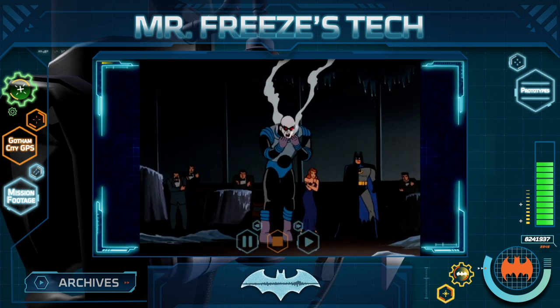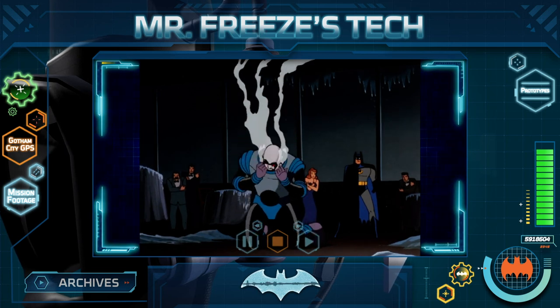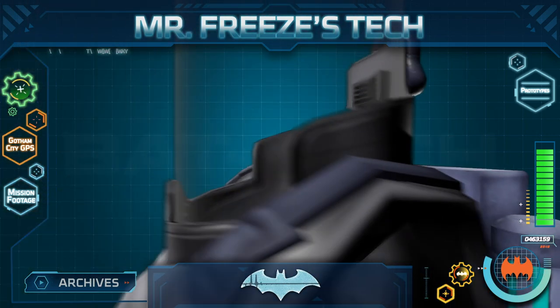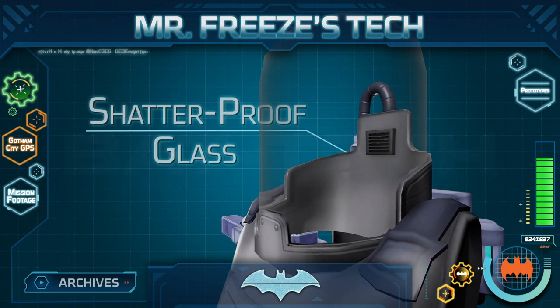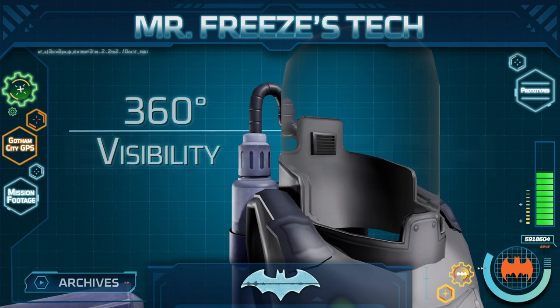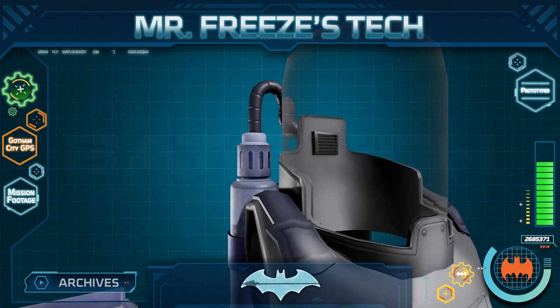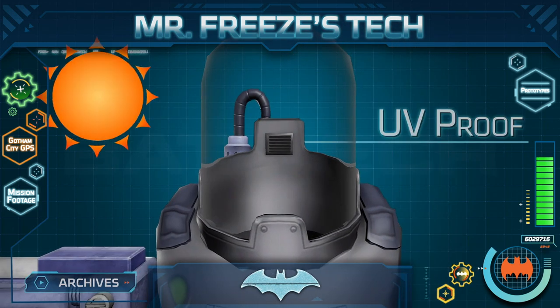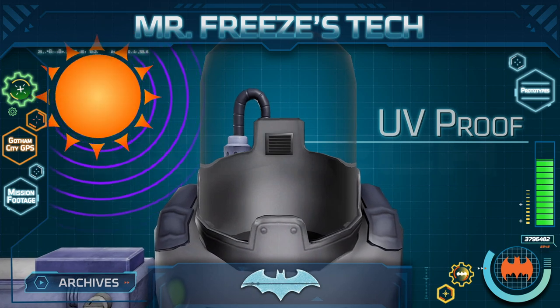If I were Batman, and I were looking for a weak spot to exploit, this backpack would make an excellent target. But be wary! The entire helmet on Mr. Freeze's suit is made of nearly shatterproof glass, providing him with complete 360-degree visibility, which makes it difficult for his adversaries to perform sneak attacks. This helmet is also UV-proof, blocking the sun's ultraviolet light and preventing high temperatures inside the glass.